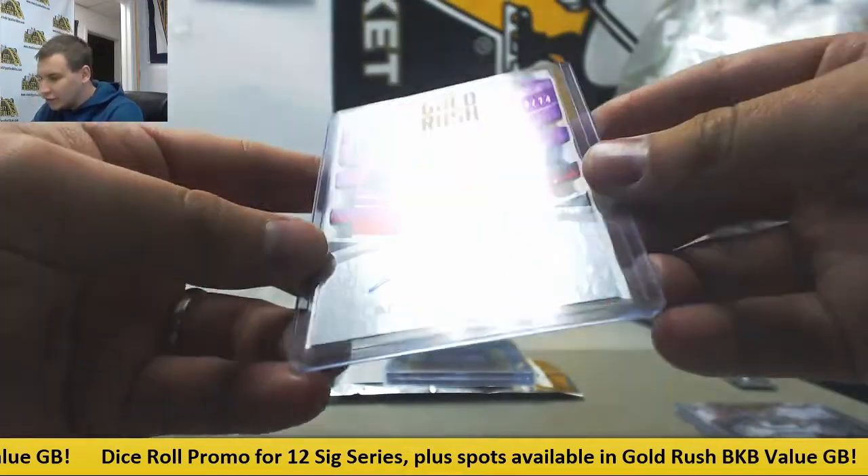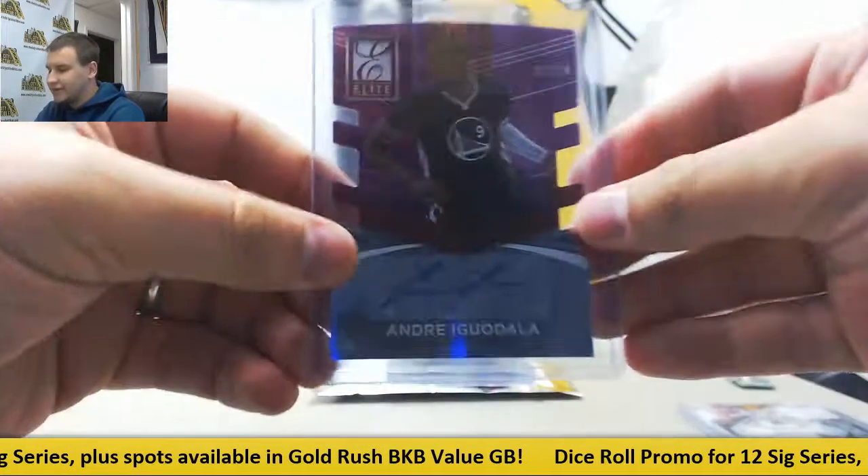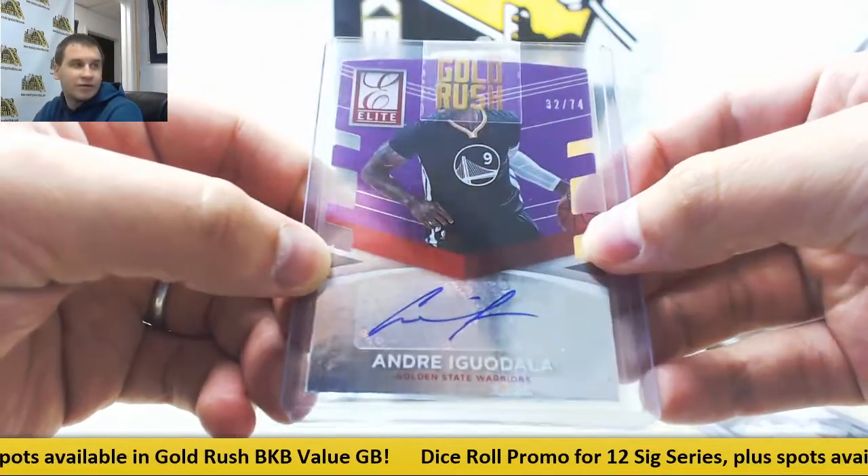Elite Die Cut Auto, 32 of 74, Andre Iguodala for the Warriors, 14-15 Donruss. That was a fun product.